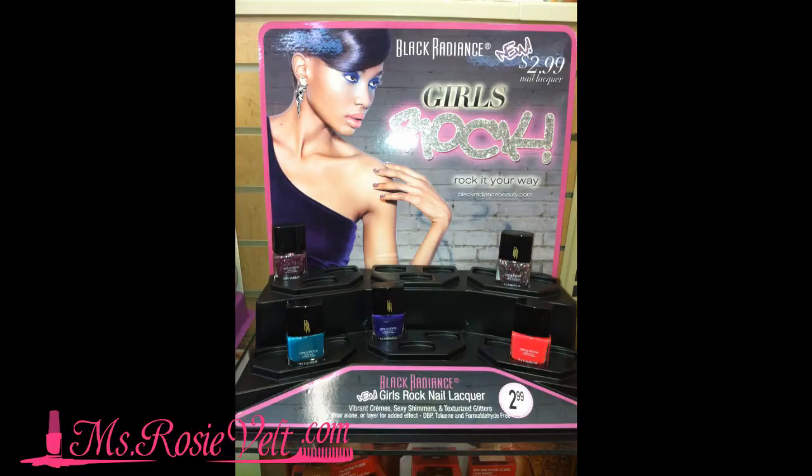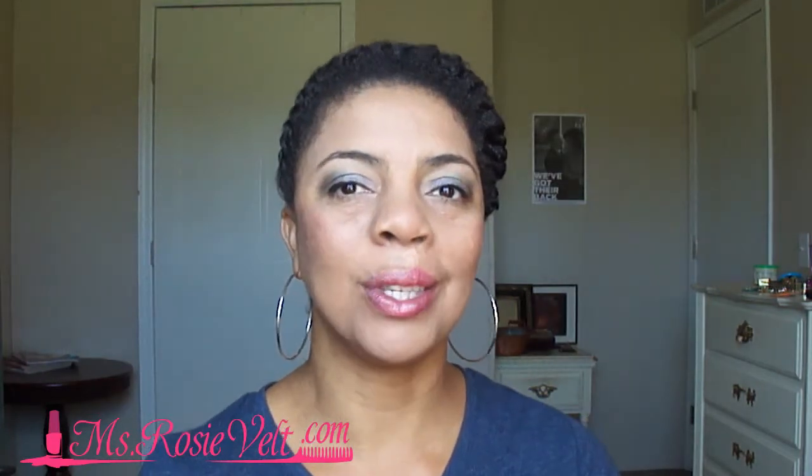Hi, it's Miss Roosevelt. I was in Walgreens a couple of weeks ago and I looked to my left as I was walking through the nail polish aisle and I saw a brand new nail polish display — it was Black Radiance and the nail polish collection is called Girls Rock. I couldn't help myself; I had to purchase the entire collection. There are six polishes in the collection and I want to show them to you today.